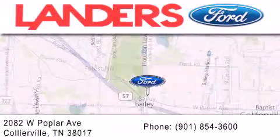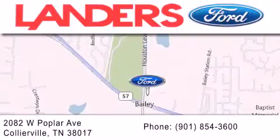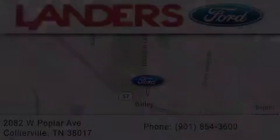Landers Ford is dedicated to doing everything possible to ensure that the experience you have selecting your next vehicle is as pleasant as possible. We are located at 208.